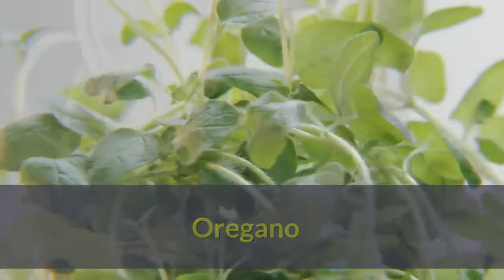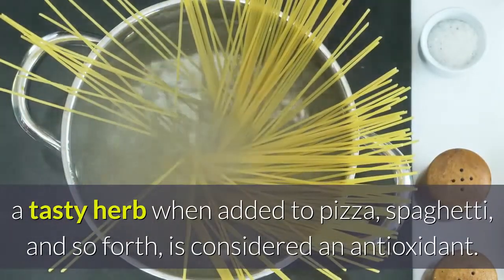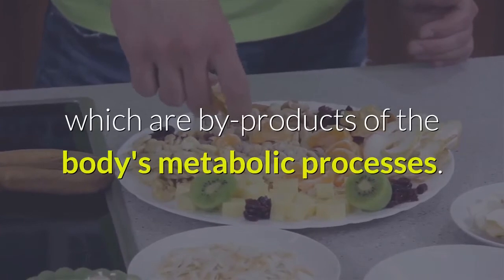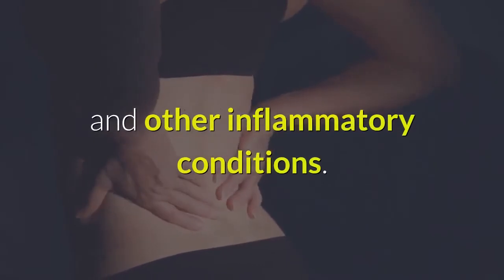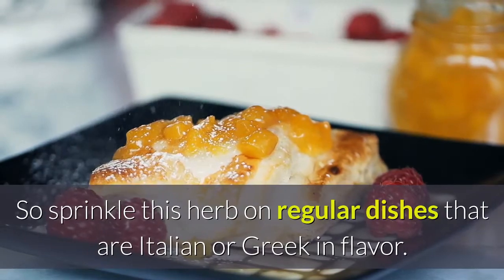Oregano is a tasty herb when added to pizza, spaghetti, and so forth, and is considered an antioxidant. Antioxidants help mop up free radicals in the body, which are byproducts of the body's metabolic processes. Free radicals are implicated in the development of arthritis and other inflammatory conditions. So sprinkle this herb on regular dishes that are Italian or Greek in flavor.